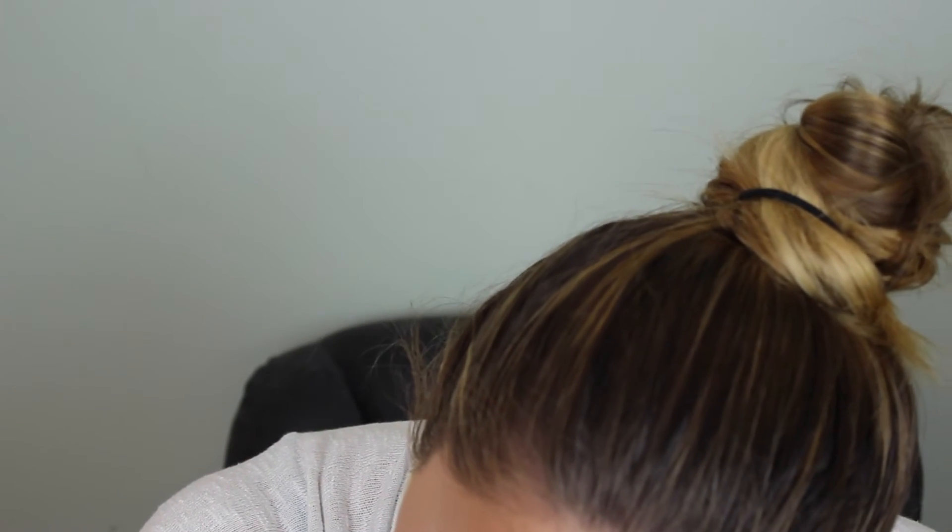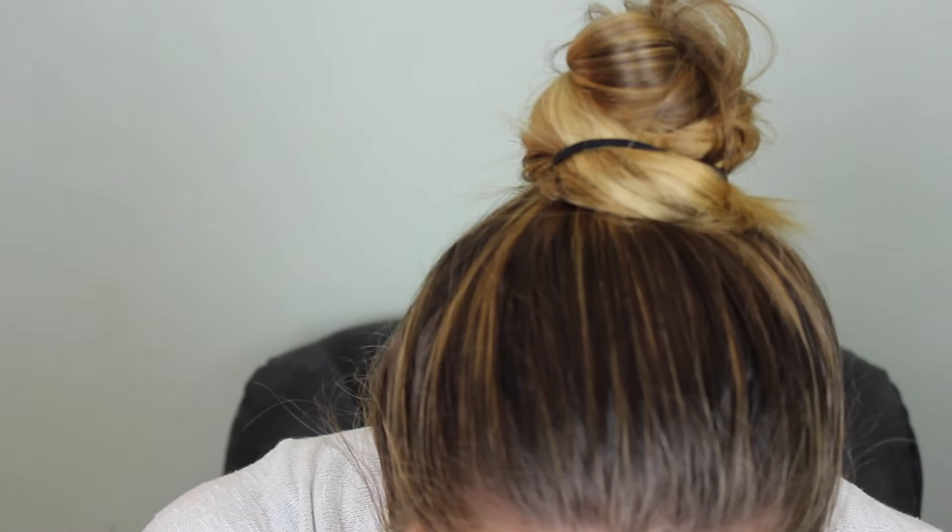And you guys can see the difference that mascara makes — it makes your eyes pop and brings a little bit more attention to your eyes. Tiny bit on the bottom lashes. Just a little tip: as you guys can tell, I got some mascara on my face after I've already done my makeup. So if this happens to you, just wait a minute and let it dry. Don't try to rub it off right away, because it will smear everywhere. I'm just going to let this dry while I finish the rest of my face.